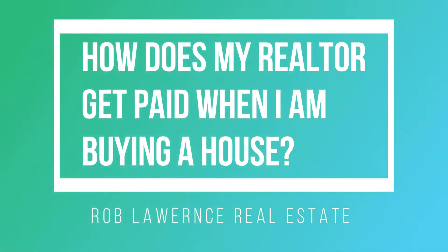Hey everyone, it's Rob from Vanguard Realty Alliance. Today I'm going to answer the question: how does my realtor get paid when I'm buying a house? I'm going to cut to the chase — long story short, most of the time...